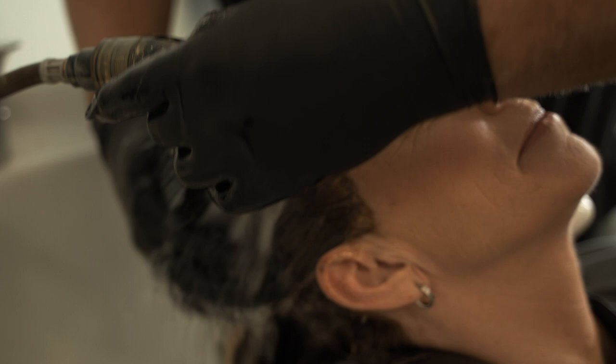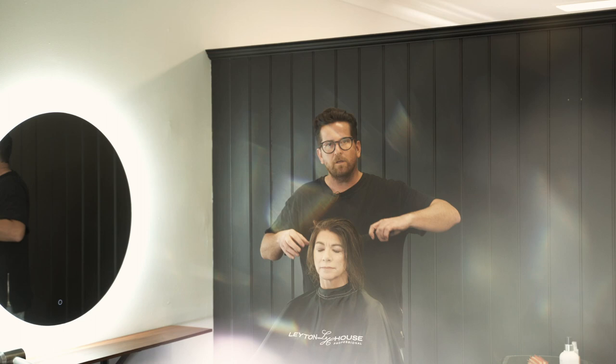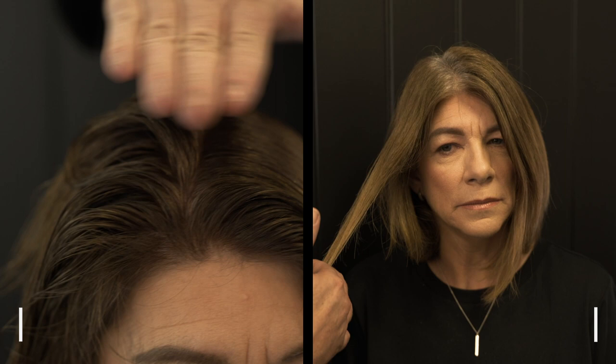We're back from the basin and look at this beautiful result — great coverage, beautiful condition on pretty resistant hair. I'm really impressed with the lustre. The blend from this colour to that colour — there's no start/stop line, and that is all about technique and smudging. I'm really happy with this result and I'm sure Marie is going to be as well.